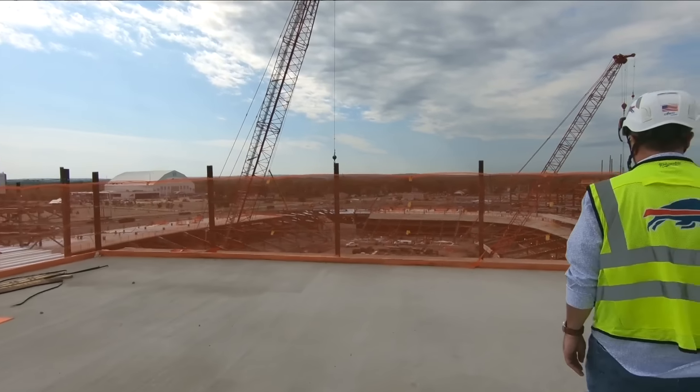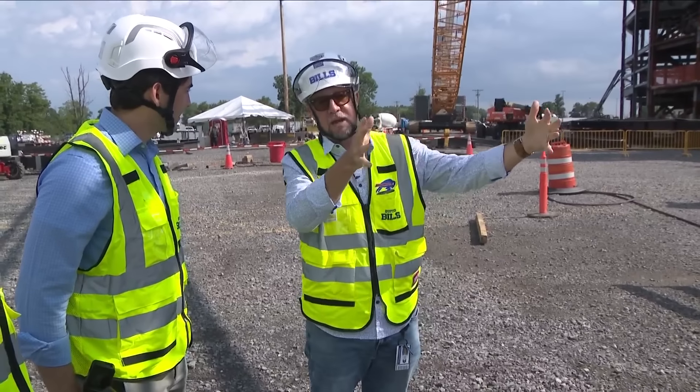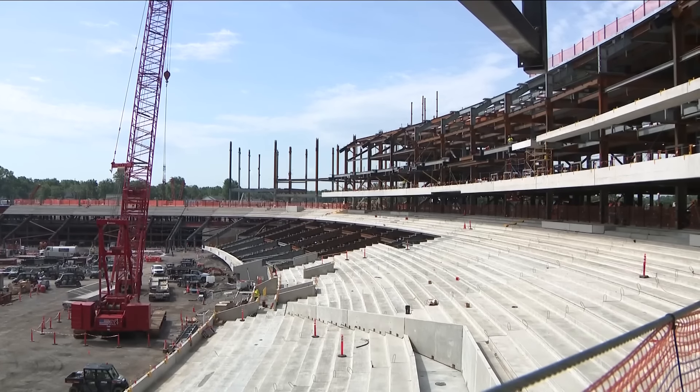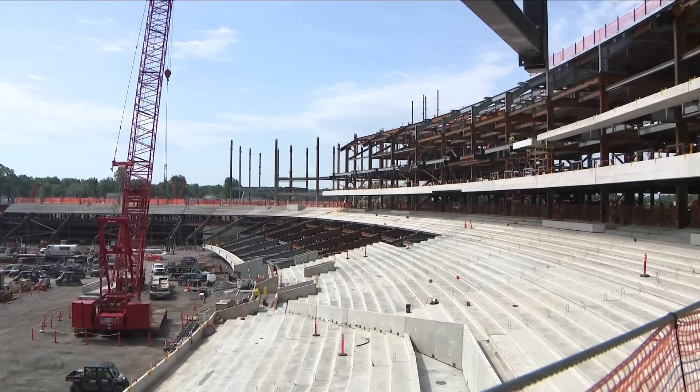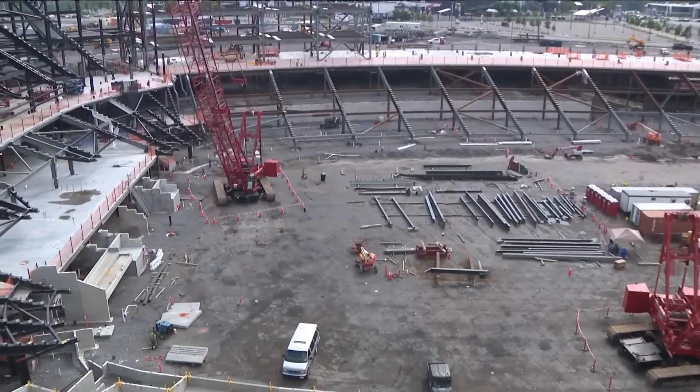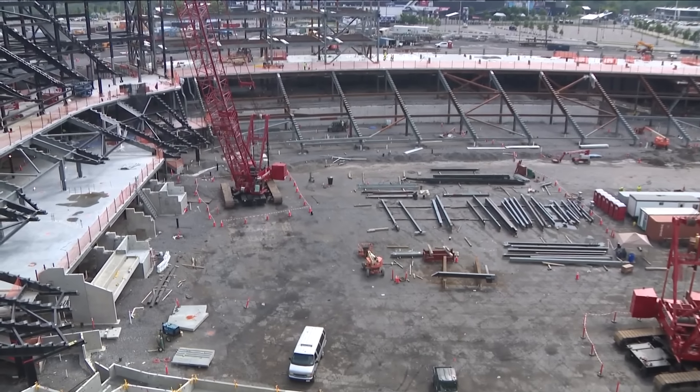Polka and Gravada explained that instead of having concessions and bathrooms along the inside of the stadium like Highmark is set up, they've moved all of that to the perimeter. This removes barriers and helps block the wind by moving everything to the outside of the building, which keeps the field in view — like here along the lower concourse where precast risers are starting to make this construction site feel more like a stadium.